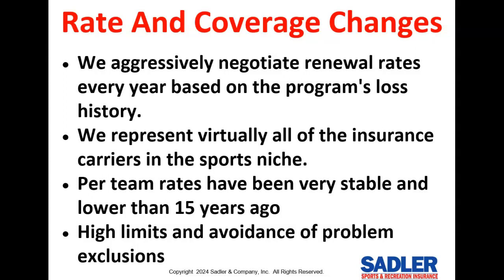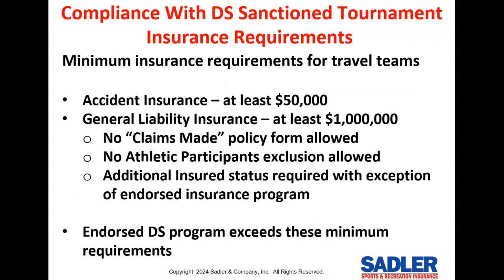As an attorney and risk manager, I can tell you that broad coverage — in terms of high limits and the avoidance of problem exclusions — is very important. If you buy from the endorsed insurance program, you'll automatically exceed your rulebook insurance requirements for travel teams and tournament hosts, which can be quite technical, and you're going to sail through your credentials committee meeting.